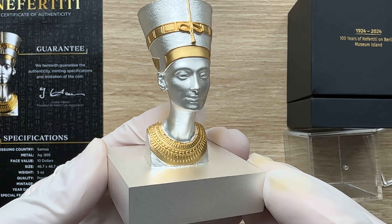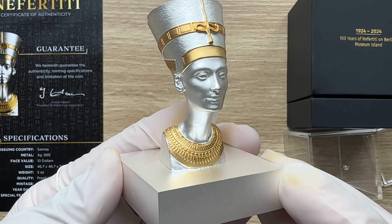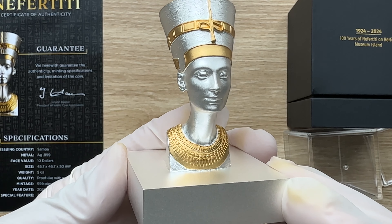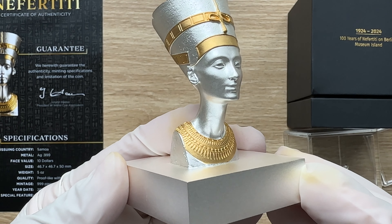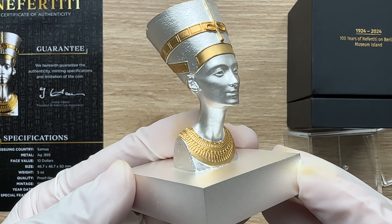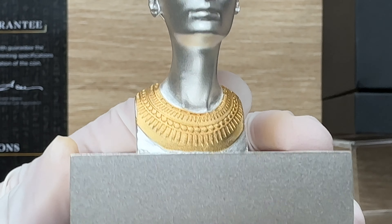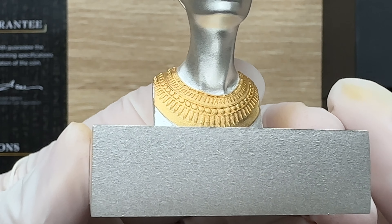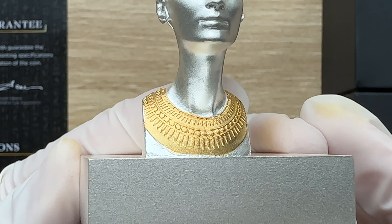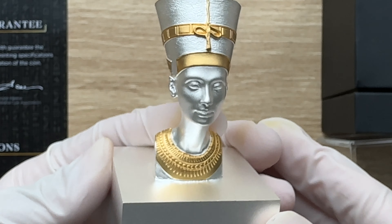She wears a crown and is dressed in a luxurious gown. Her expression is dignified and elegant, and her facial features are perfectly proportioned. Her gaze is deep and captivating, showcasing the unique charm of this legendary queen. The 24-karat plating technique makes the crown and jewelry even more dazzling, further emphasizing Nefertiti's regal and luxurious allure.